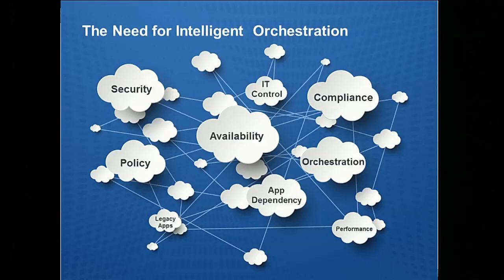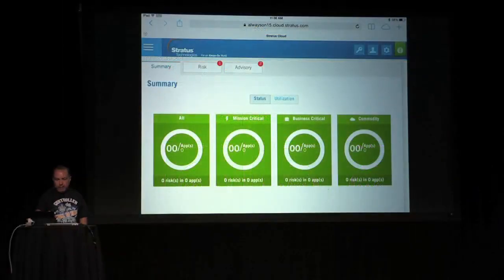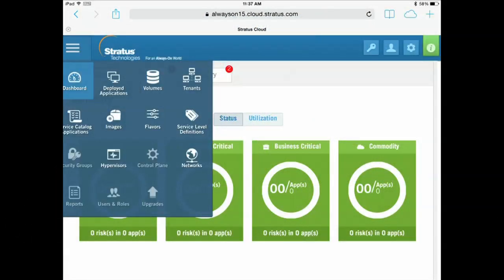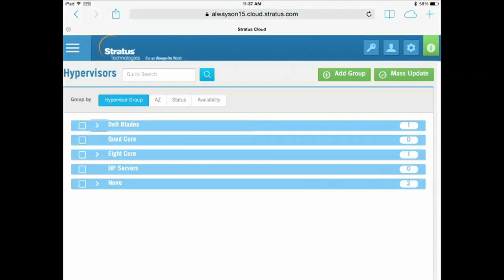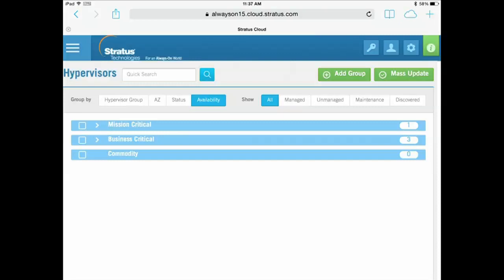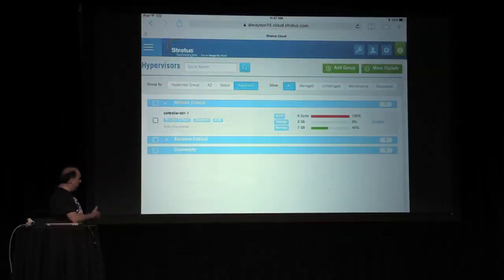Thanks, Dave. So that's great in a PowerPoint presentation — how does it look in action? What we've done is we've taken the availability engine and placed it into our Stratus cloud management platform. We would start by associating a fault-tolerant hypervisor to an application. If I take a look at the hypervisors I have available, I can see I have a mission-critical hypervisor in my environment. It happens to have tags such as mission critical, standard, and KVM. Now I need to create a deployment package that takes advantage of that availability engine.